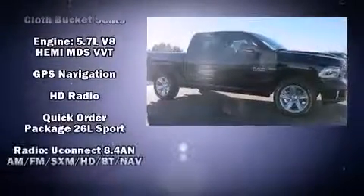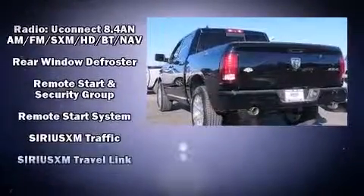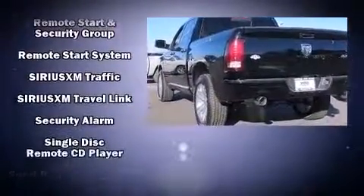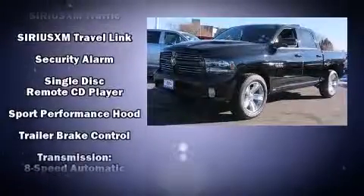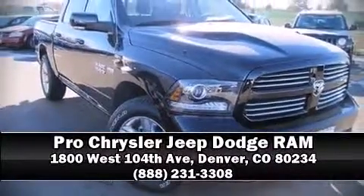Safety systems also include traction control, brake assist, a panic alarm, an emergency communication system, and four-wheel disc brakes with ABS and electronic stability control, giving you precise command of the roadway. Stop by our dealership or give us a call for more information.